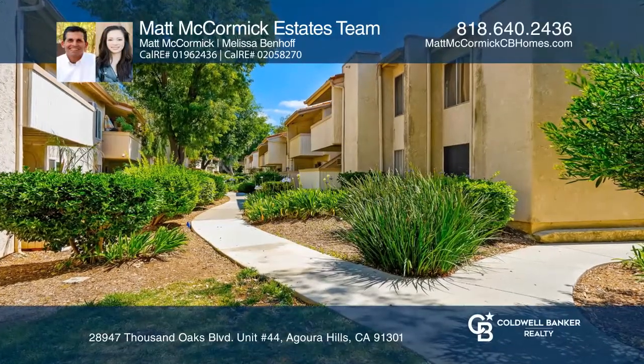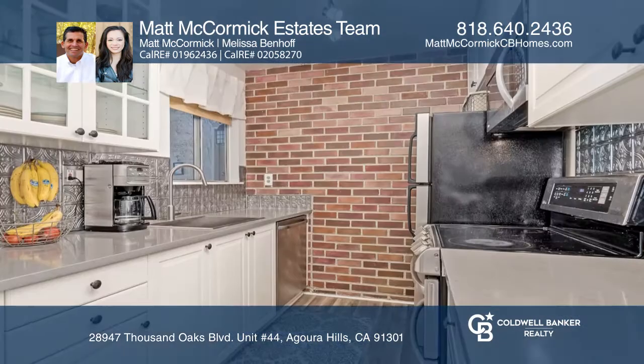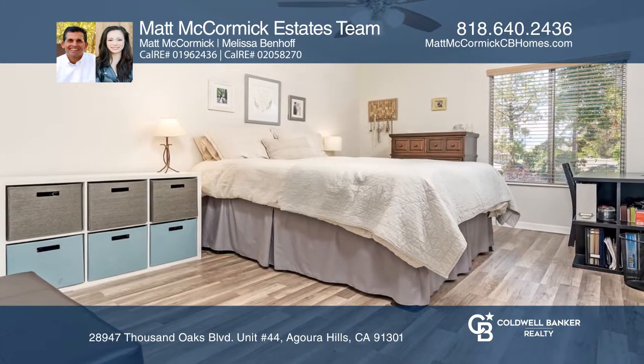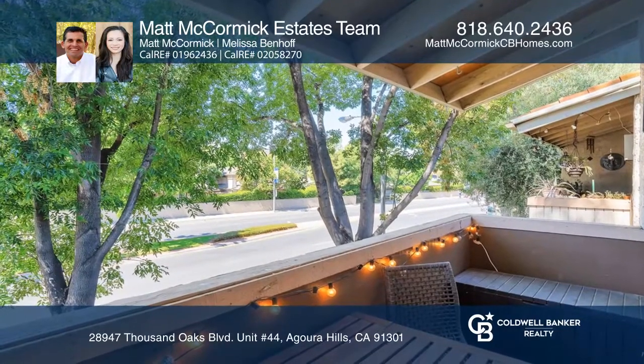This modern one-bedroom, one-bath home is fit for active living. The upstairs unit boasts laminate flooring throughout, an updated kitchen with stainless steel appliances, an updated bathroom, and a quaint patio to enjoy summer evenings. The oversized bedroom features a walk-in closet. It's truly a gem at an incredible value.